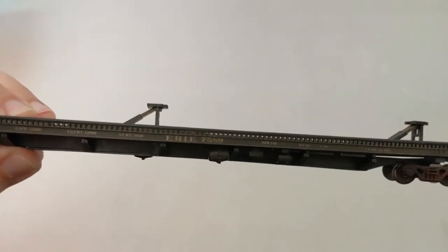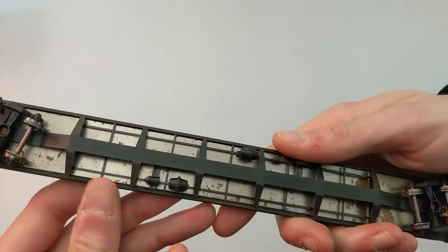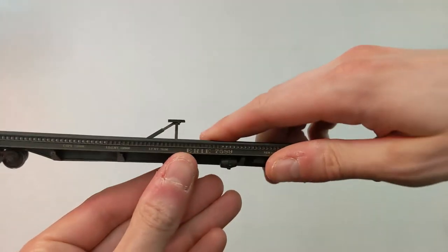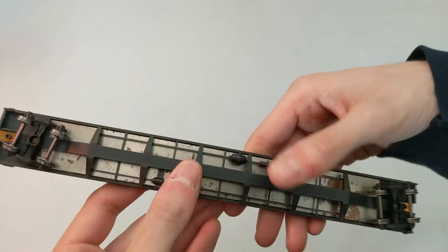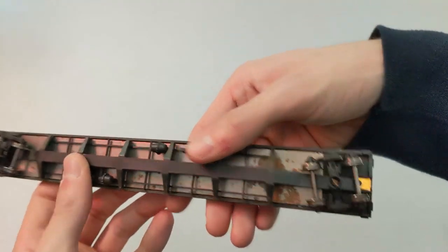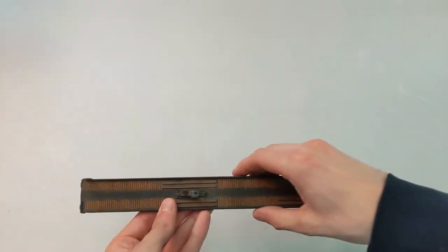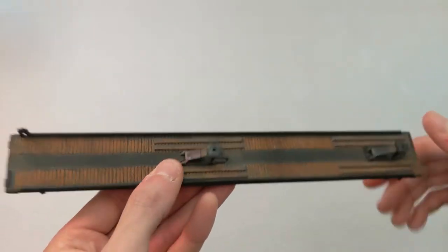Now we got some flat cars. Here we got Erie — this one was a kit, so be a little careful with it. It was coming apart but everything seems good. It just needs the couplers — a little work and it'll be fine. They did weather it too, which is really cool.